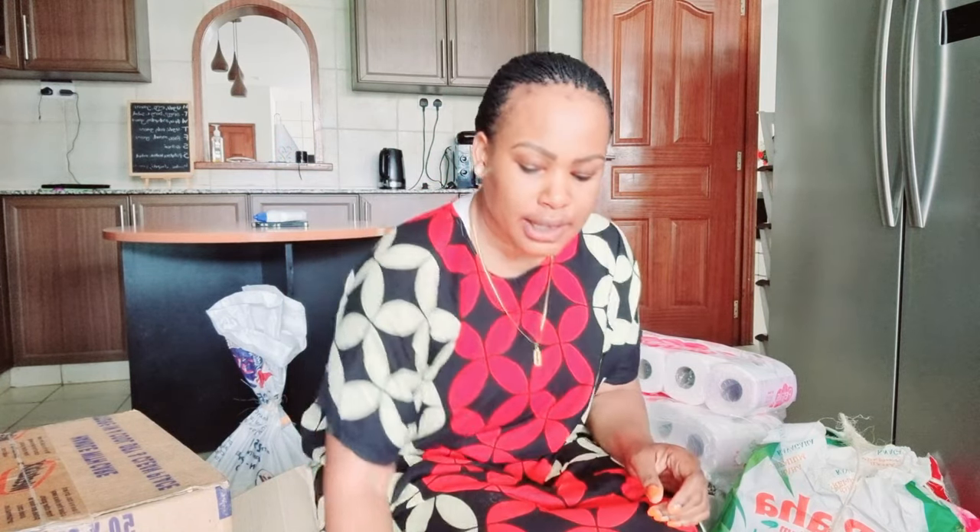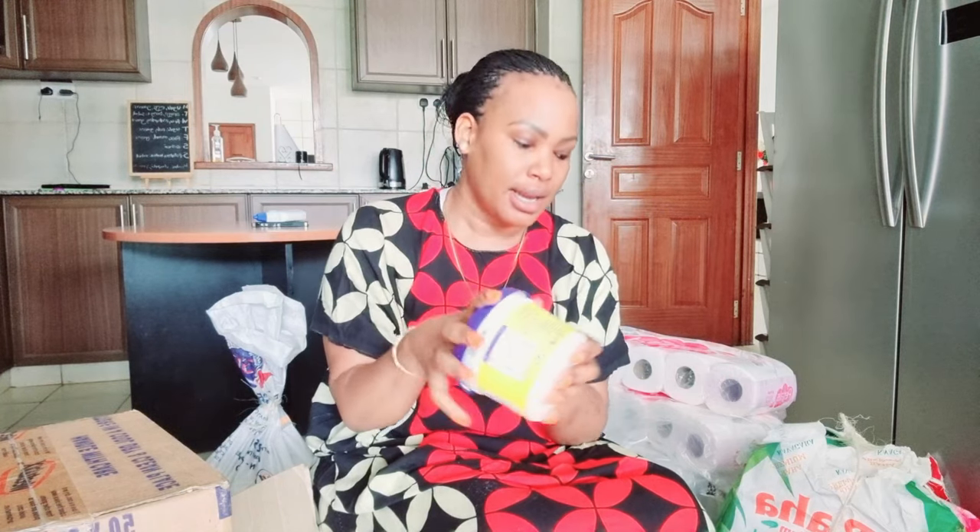Next we have Blue Bun, 500 grams, which is 270 shillings a piece, and I got two of them. So this should last one month and the next one should last the following month. We still have Prestige from the previous shopping but they didn't have that, so I ended up buying this. I actually don't like buying the big ones — I prefer the 250 grams so that they don't misuse it.